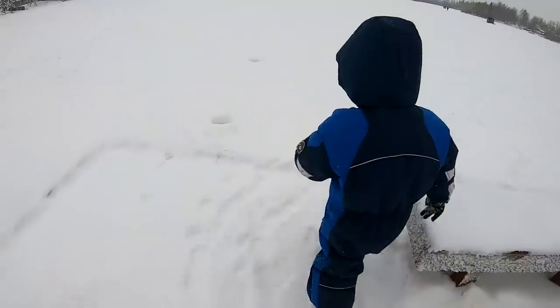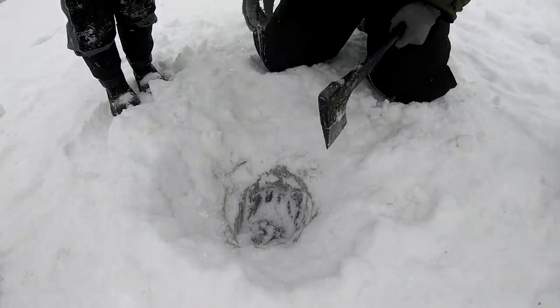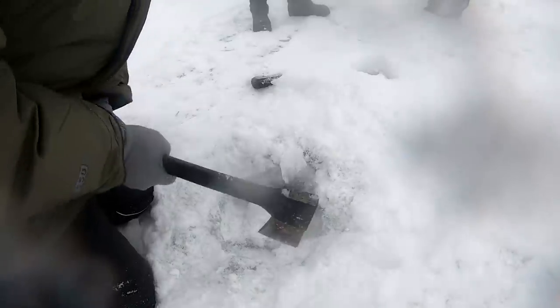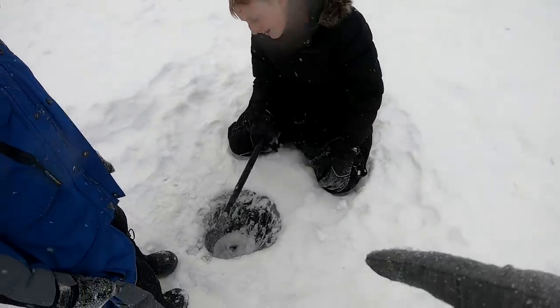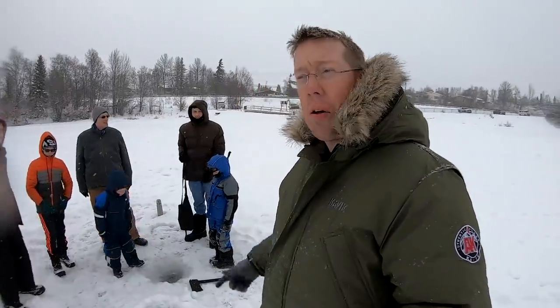It doesn't take a lot of gear — we've got a hatchet and about 20 bucks worth of fishing gear. We're going to see if we can make it happen. You can try to cut your own hole with just the axe, but if it's more than about 10 inches thick it just doesn't work — it gets too deep to swing the axe. We got two holes punched, now let's get the gear out of the car.